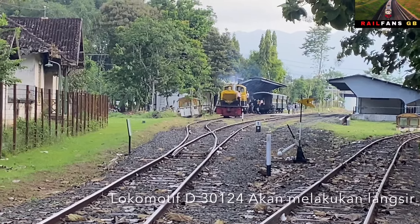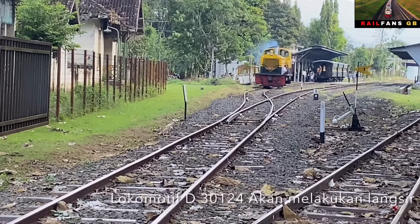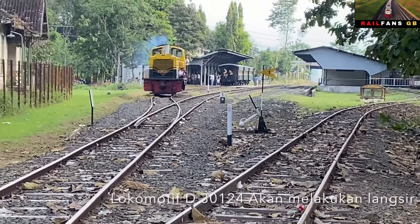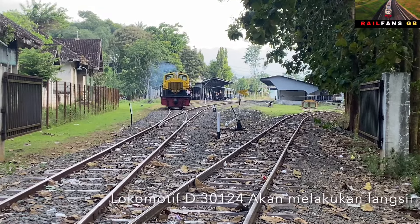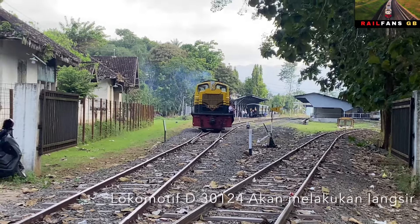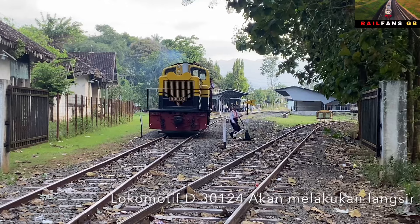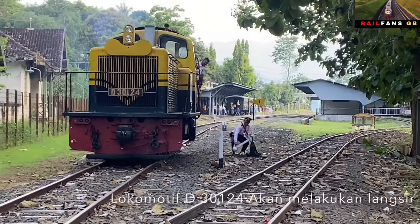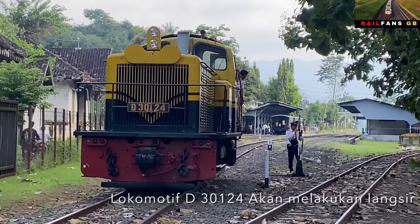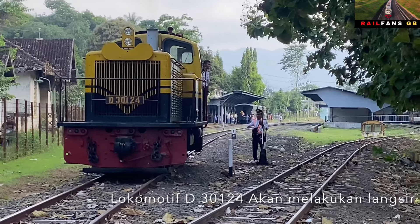Jadi nanti akan melewati di depan kita. Dan ini sepertinya langsirnya nanti dengan sistem manual. Nanti coba kita lihat apakah betul. Kalau ada manual di depan kita ini ada semacam untuk merubah jalur, pindah jalur. Kita akan nantikan apakah benar akan menggunakan itu atau tidak. Dan ini dia lokomotif D30124 sedang berada di depan kita. Betul, ada petugas Pak Masinis yang merubah jalur.